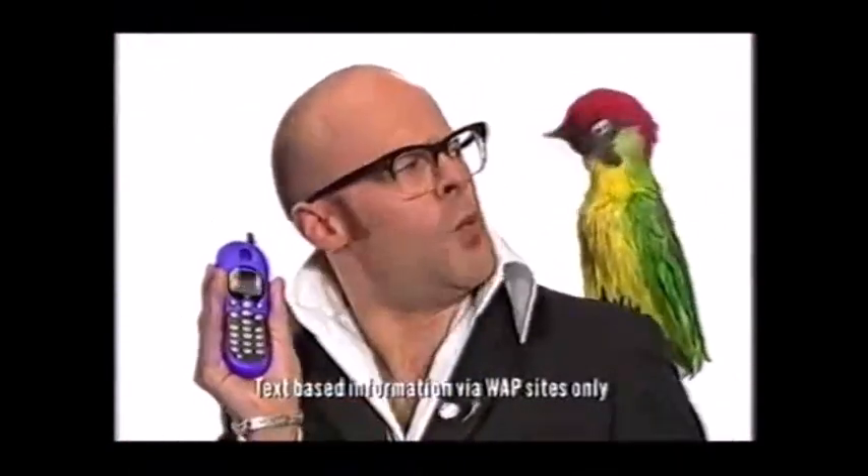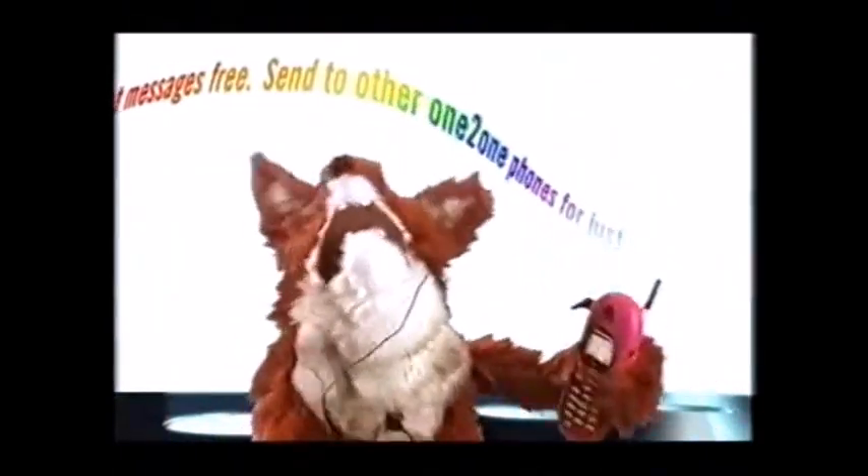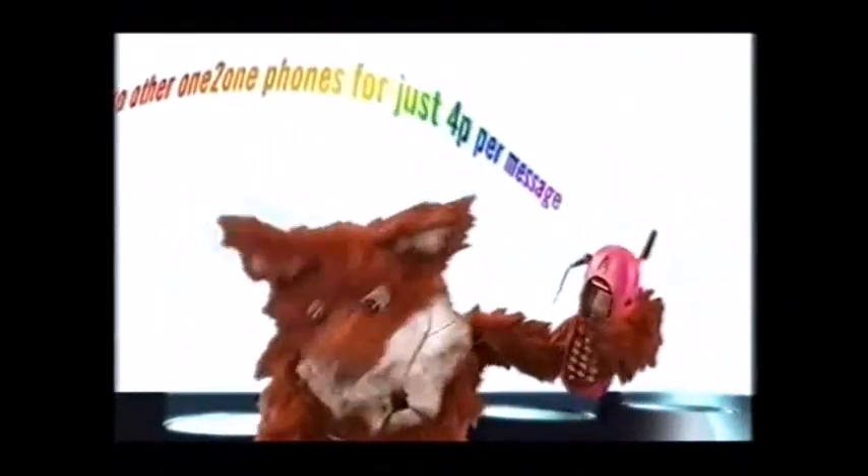It's a WAP phone. I said WAP, not TAP. So you can use it to email and download information from the internet. It even comes with a built-in FM stereo radio.